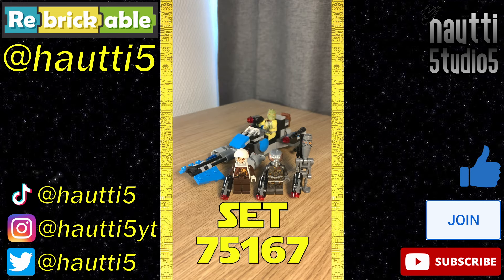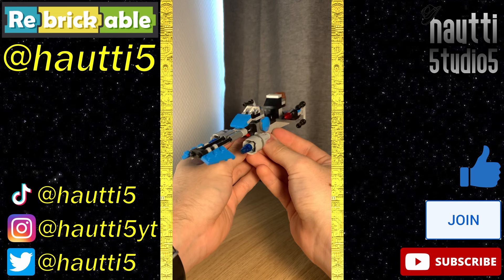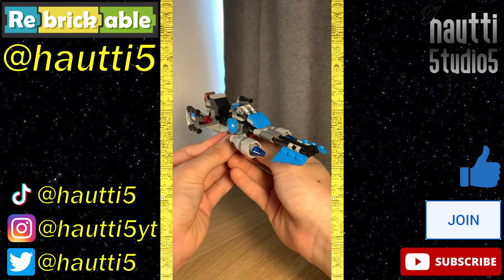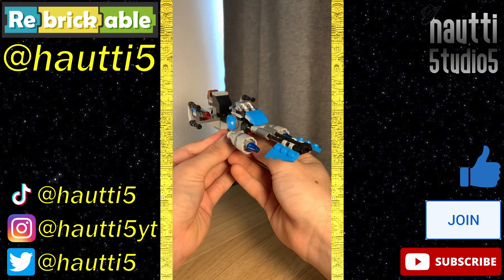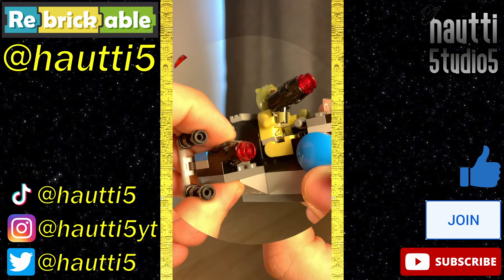Lightspeed Leg Review number 49, set 75167. This speeder is interesting — it almost feels over-designed, with the triple guns and the pods and such. It's not bad, and I really like the Azure as a choice for the accent color. It has space for a single pilot and a couple of stud shooters.